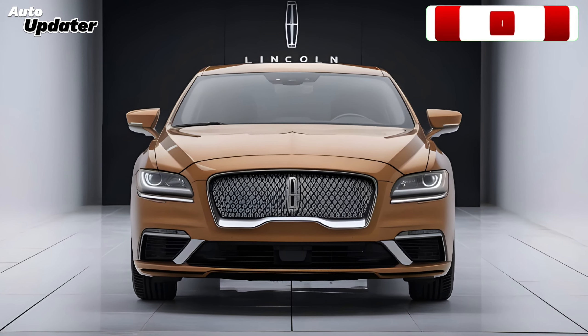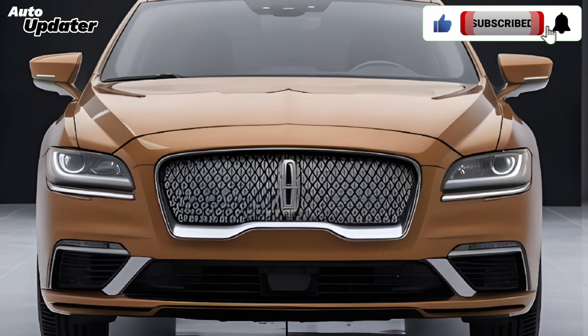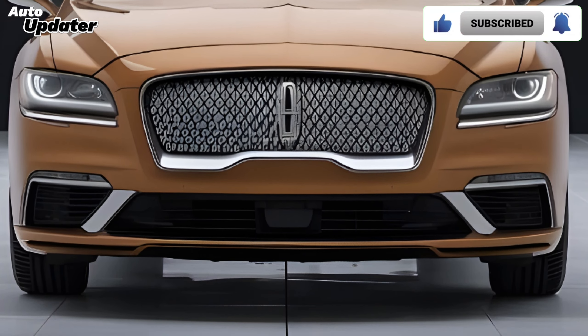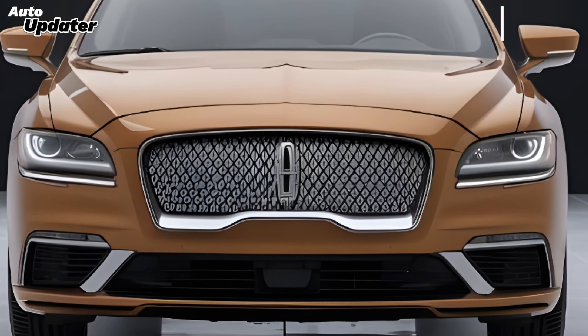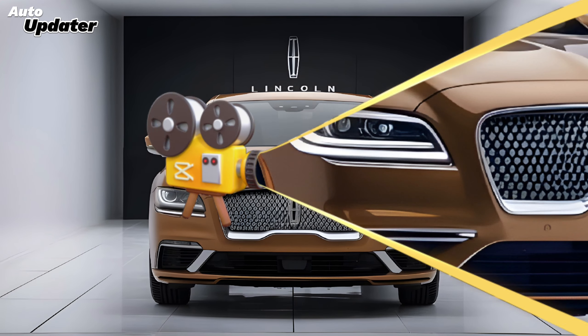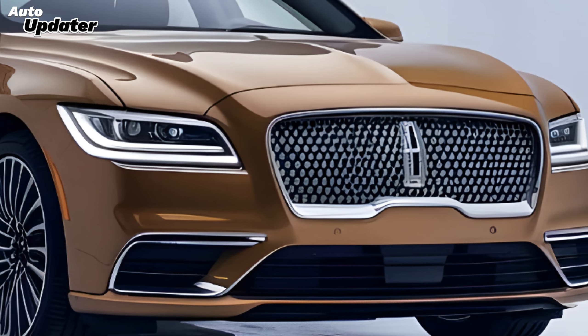Pricing for the 2025 Lincoln Continental has not yet been officially announced, but Auto Updater estimates it will start somewhere in the high six-figure range — this is a luxury car, after all. As for the release date, we expect the Continental to hit dealerships sometime in late 2024 or early 2025.